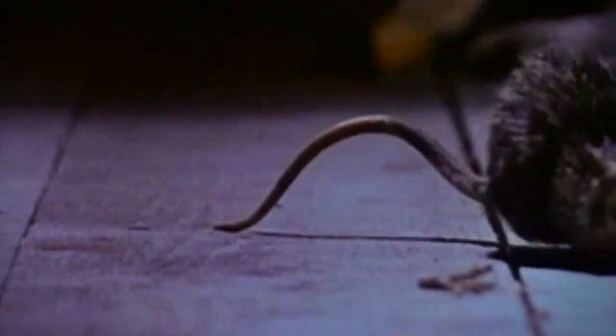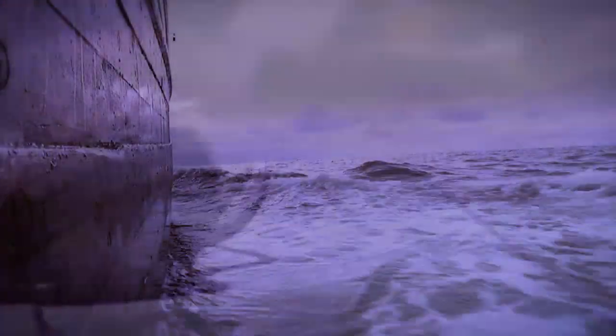Sometimes animals were introduced by mistake or unwittingly as stowaways on ships. Introductions like these have tracked human movements across the globe for thousands of years. The Black Death that devastated Europe in the 1300s was actually transmitted by fleas found on black rats that followed trade routes from Asia.